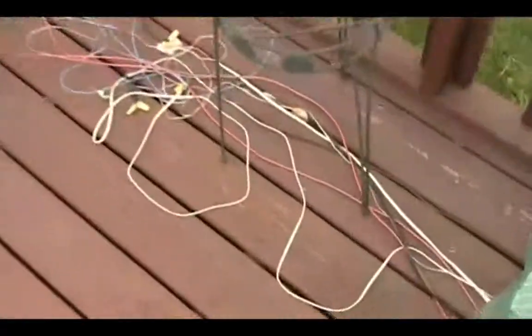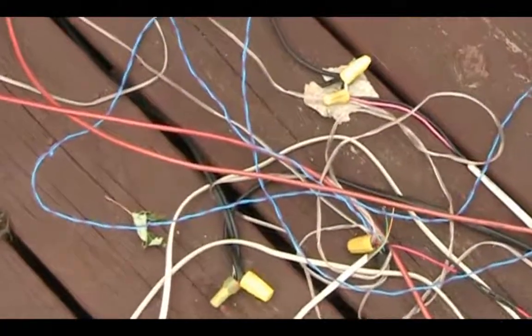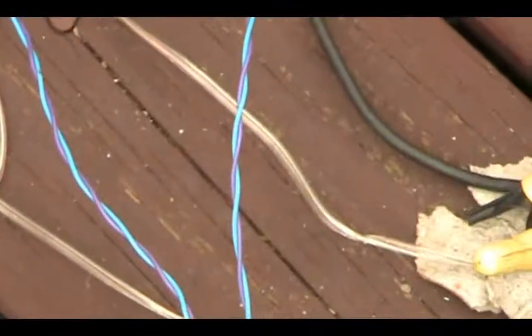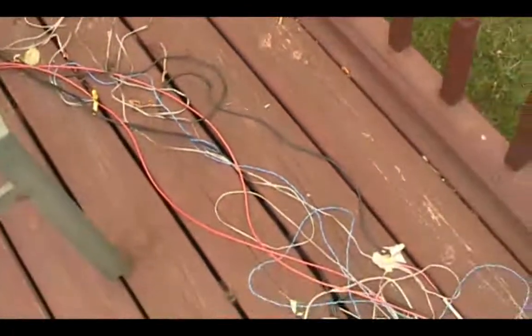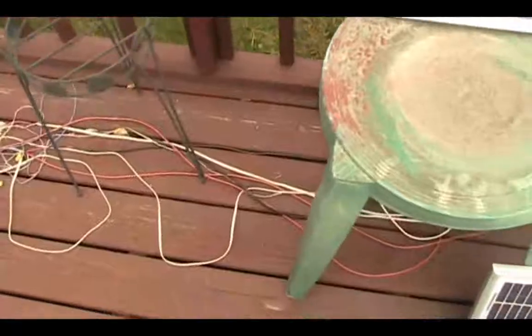See my wiring — I've got to upgrade some of that. I'm still using some solid telephone line wire on the smaller panels only. The larger ones, you see my 8 gauge wire for the 50 watt and much thicker wire for all the other panels.